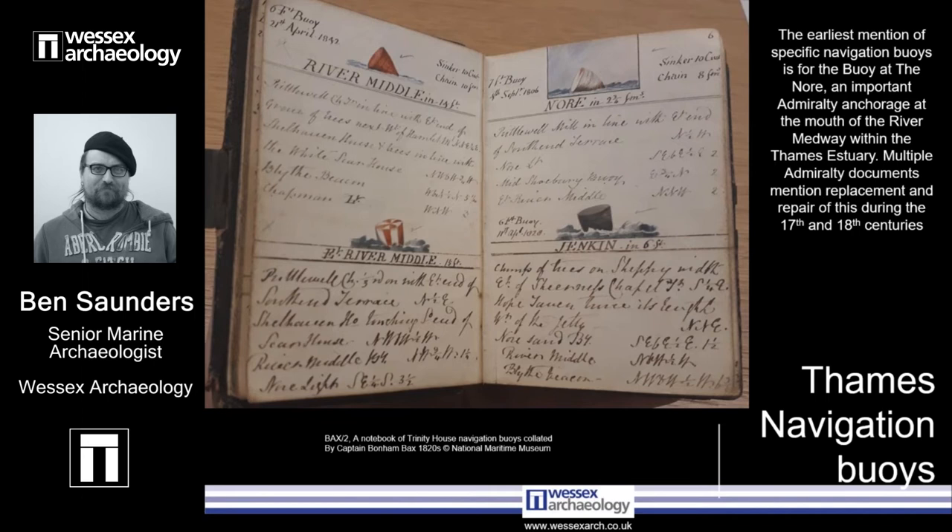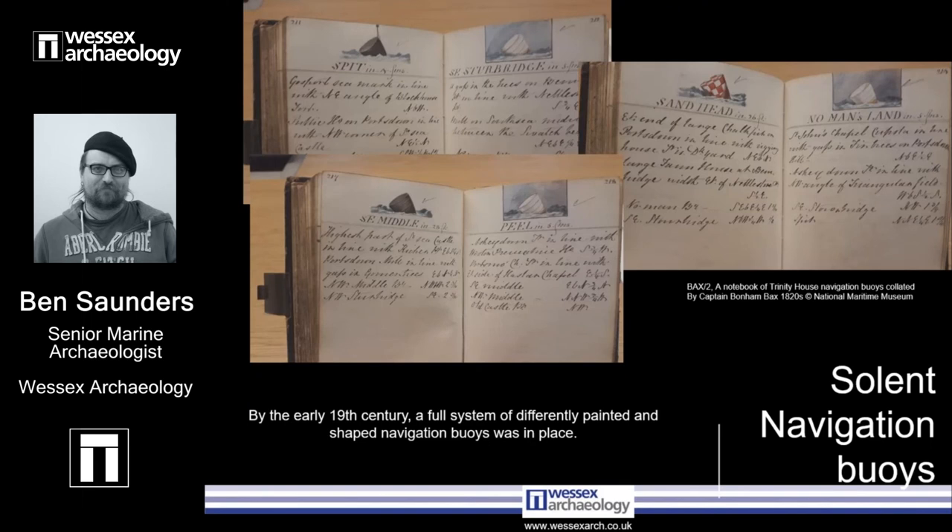This demonstrates how vital the buoyage of safe channels in the outer Thames had become. By the early 19th century a full system of differently painted and shaped navigation buoys was in place. A notebook compiled by Captain Henry Bonham-Backs, formerly of the East India Company, during his time as an Elder Brethren of Trinity House, details the position by latitude and longitude, horse depths, and characteristics of each of these buoys, along with a delicate watercolour of each one. This notebook is in the Caird Library at the National Maritime Museum and is possibly one of the nicest things I've seen in our archive — it's really lovely. The matte white and matte black buoys are by far the most numerous, continuing the tradition of the can and ton buoys, but they're no longer split between ton and cone shape, the cone having been fully adopted as a more rugged and hard-wearing shape for long-term exposure.